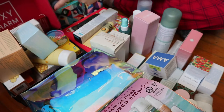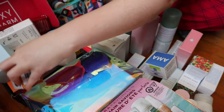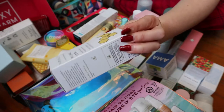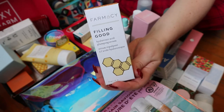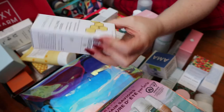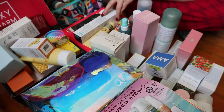Except for this box, which is just a pile that I keep getting from BoxyCharm. I don't know how they expect people to use all that skincare, but I'm not really complaining because some things are really exciting. I just got this Farmacy Filling Good hyaluronic acid plumping serum — I think this is their new product and it came in my BoxyCharm, so I was like wow, that's a good deal because Farmacy is pretty pricey.